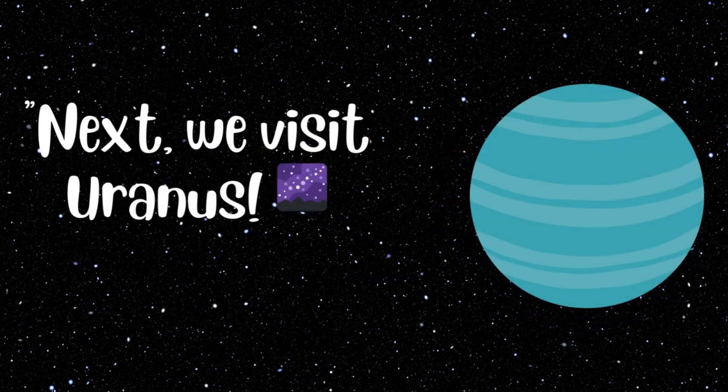Next, we visit Uranus. Uranus is a bit of a sleepy-head — it rolls around the sun on its side. Plus, it's a pretty cool planet with a bluish-green color.